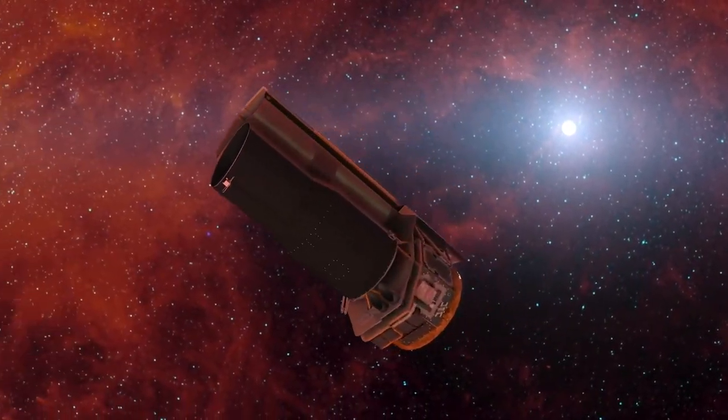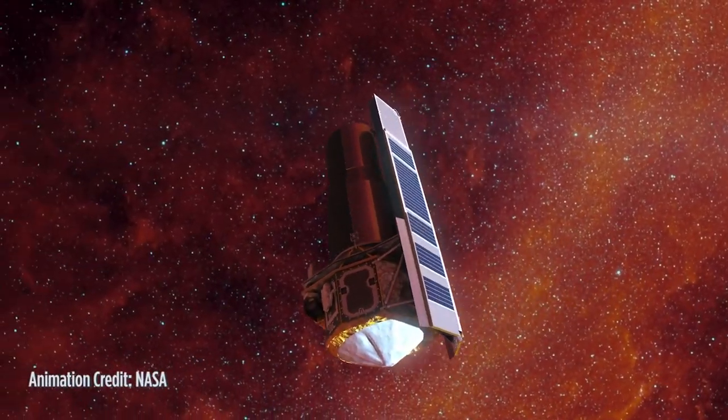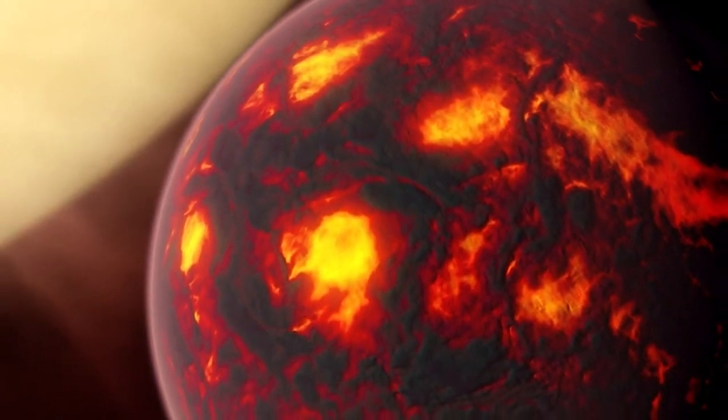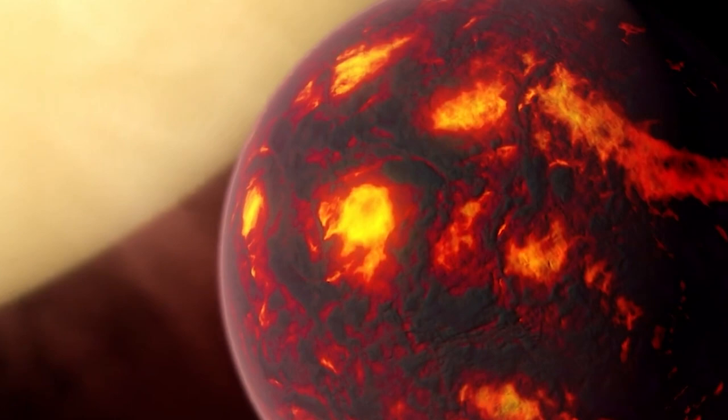However, this does not appear to be the case. NASA's Spitzer Space Telescope observations of 55 Cancri e reveal that the hottest zone is offset from the section that faces the star most directly, while the overall quantity of heat observed from the day side varies.